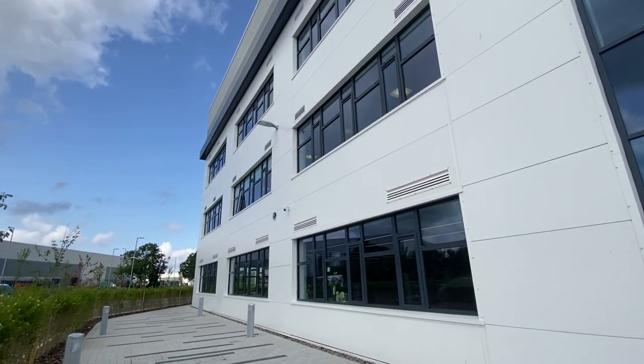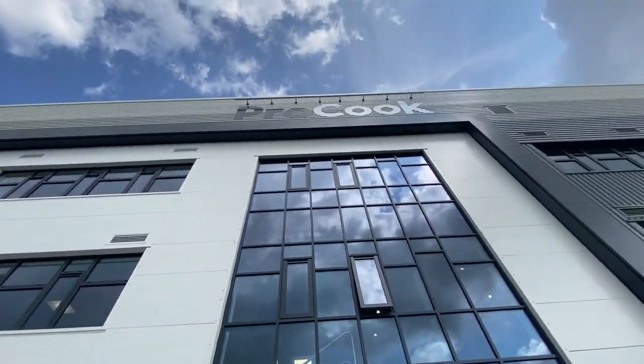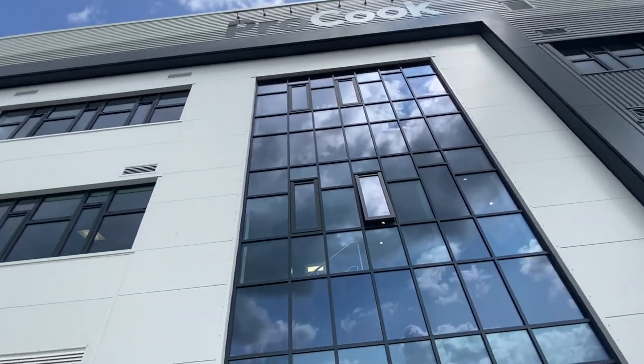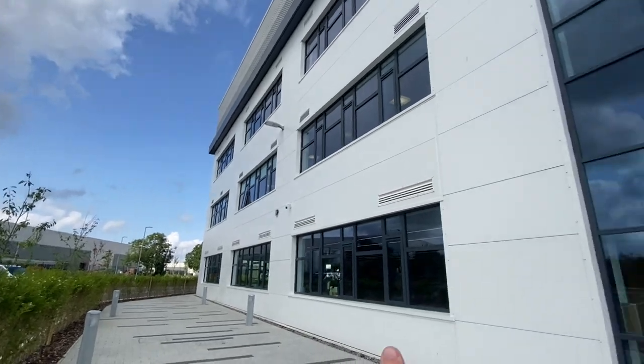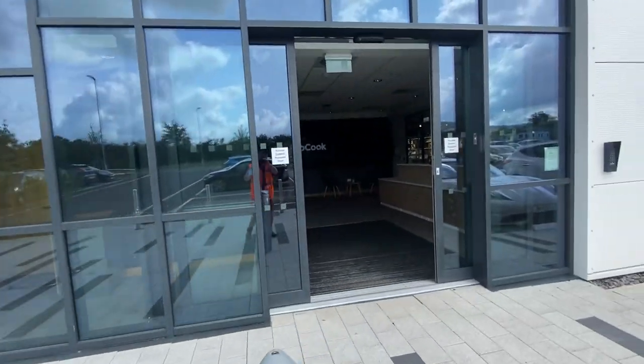Hi, it's Marco from Moose Marketing MPI, the editor of Punchline magazine, and welcome to Punchline Talks. Today I'm outside the massive new building of Procook on St. Modwins Business Park. Gloucester's over there, Stroud's over there. Let's go and meet the owner, Daniel O'Neill.